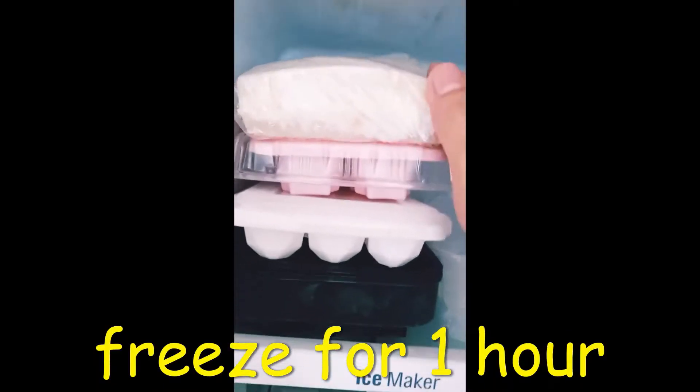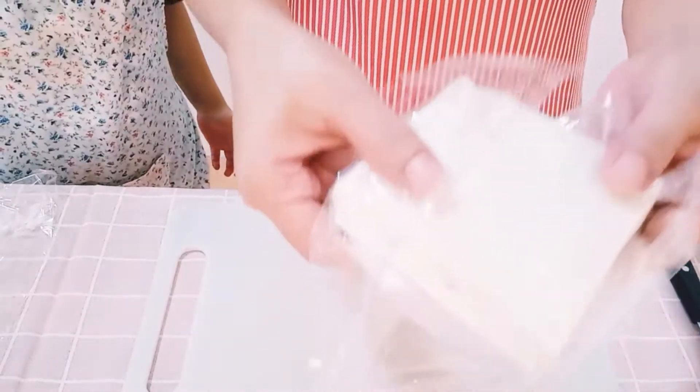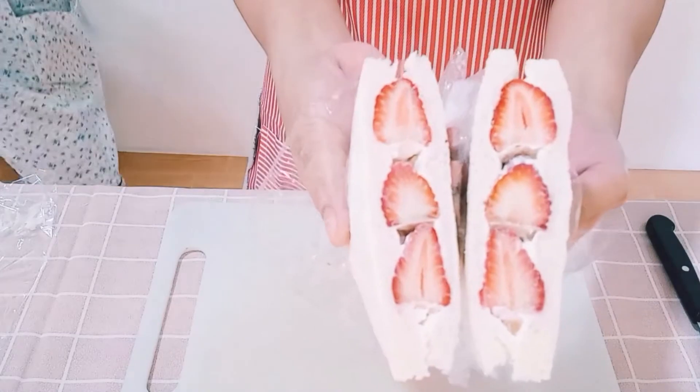Freeze for one hour! That's how it looks like! It's so pretty!